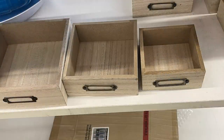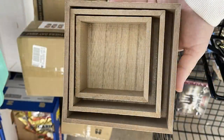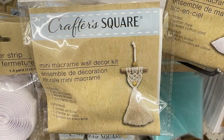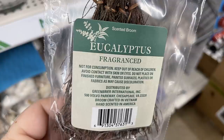Up near the Mother's Day items, they brought back boxes in three different sizes, all the same price at $1.25 each. In the crafter's corner section they had new rainbow macramé kits with everything you need inside, and a macramé weaving kit. They also had scented brooms in pumpkin spice and eucalyptus, which are great for crafting.